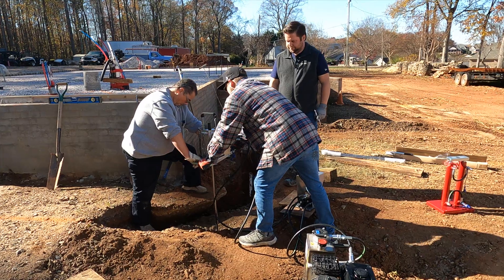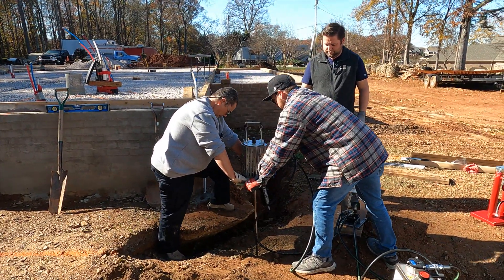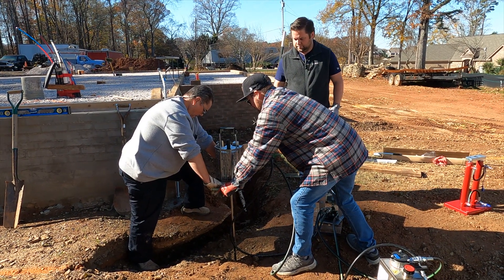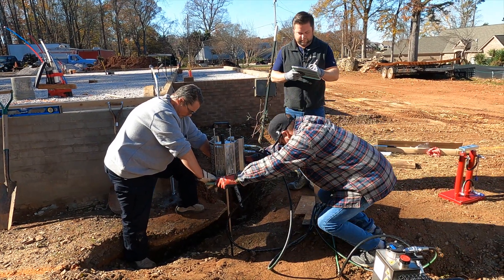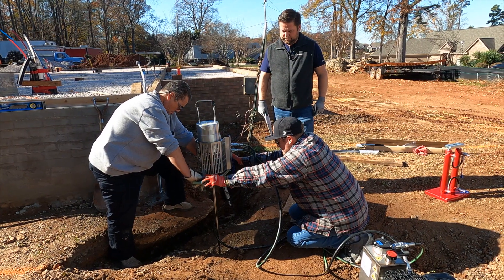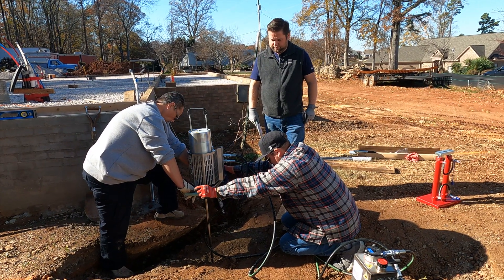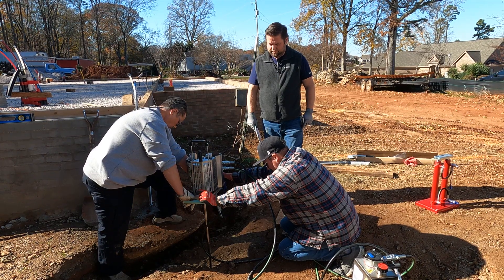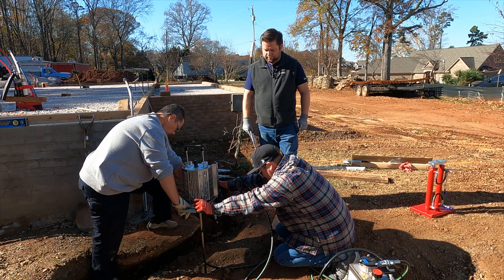This is called DCP testing — dynamic cone penetrometer testing. What we're basically doing is driving a steel rod that has a cone at the end of it down into the ground to measure the density of the soil. On that rod we're driving into the ground, it's about three foot long — actually one meter, so three foot three inches — and there are little rings on that rod every ten centimeters.